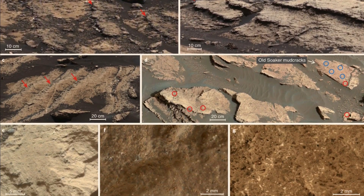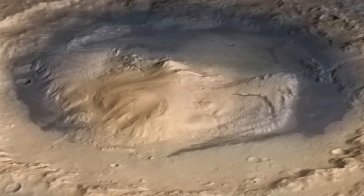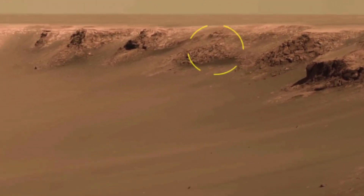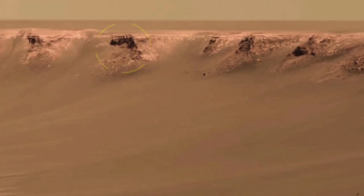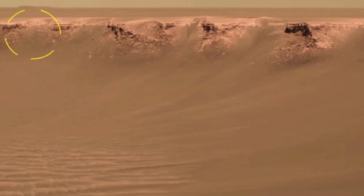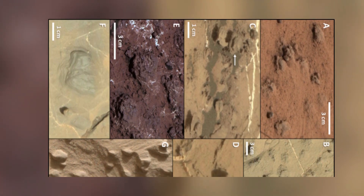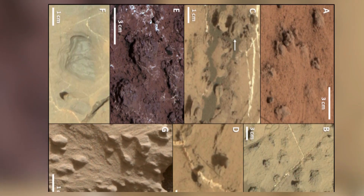As both rovers continue their missions, the images they send back will play a crucial role in shaping our understanding of Mars' past, present, and future. The breathtaking views captured by Perseverance and Curiosity not only provide stunning visuals, but also contain valuable scientific information that could one day help answer the fundamental question of whether life ever existed on Mars. These discoveries bring us closer to understanding our neighboring planet and lay the groundwork for future human exploration.